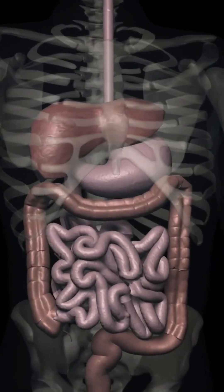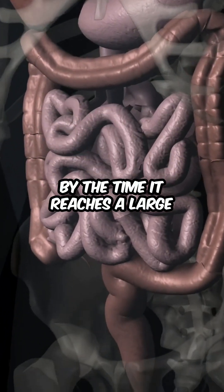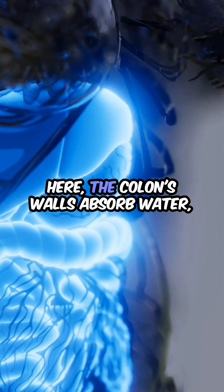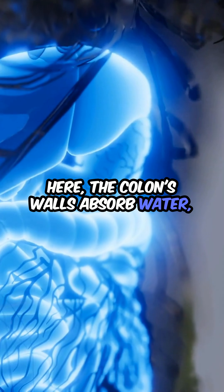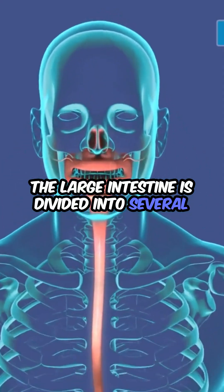Picture this. As food moves through the small intestine, it's mostly liquid. By the time it reaches the large intestine, it's a semi-solid mass. Here, the colon's walls absorb water, transforming that mush into stool. The large intestine is divided into several sections.